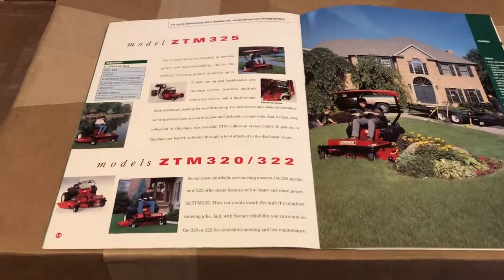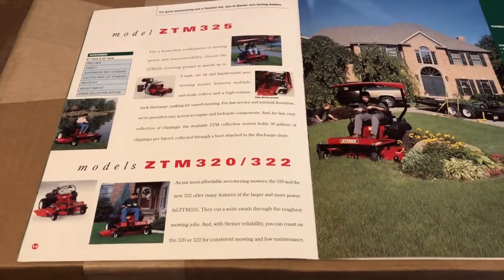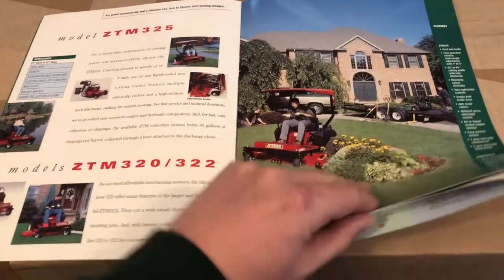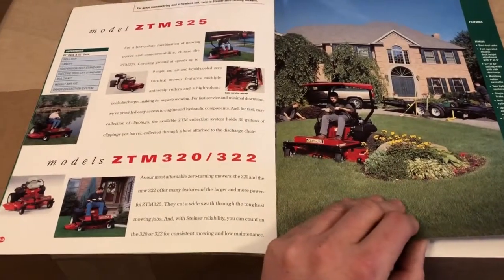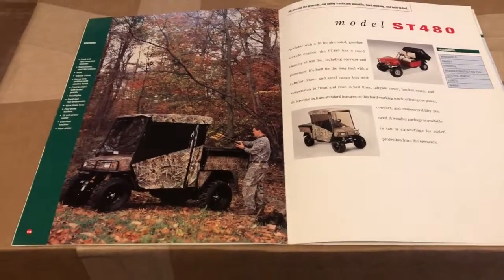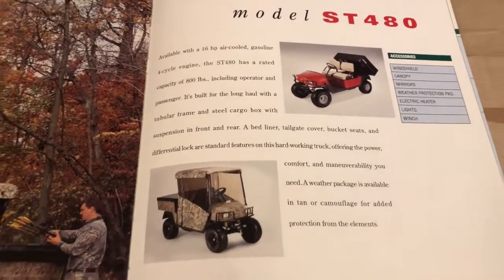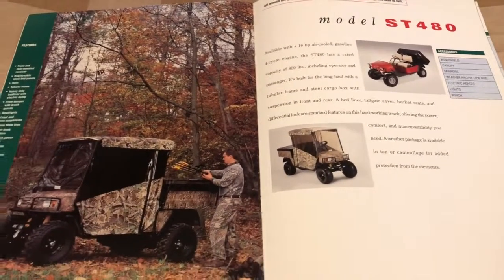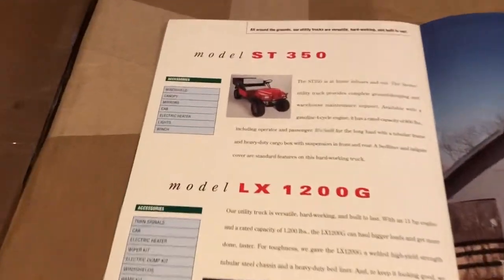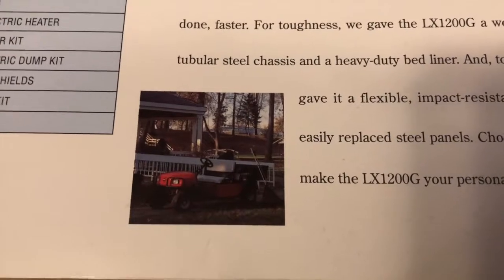Then you have the zero turns. Most people didn't know that Steiner dabbled in zero turns for a while. You have the ZTM 325, ZTM 320, and 322 — different size motors, different options, different size decks. I'm not 100% sure Steiner actually produced these; I think they had another company making them under the Steiner name. Then moving to their utility vehicles — most people don't realize Steiner had actual utility vehicles. I'm 99.9% sure they were made for Steiner by EasyGo. This is the ST480, and then the ST350, and then the 1200, which was pretty much a golf cart with a dump box on the back.